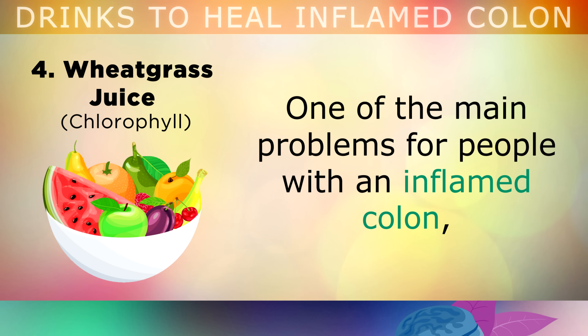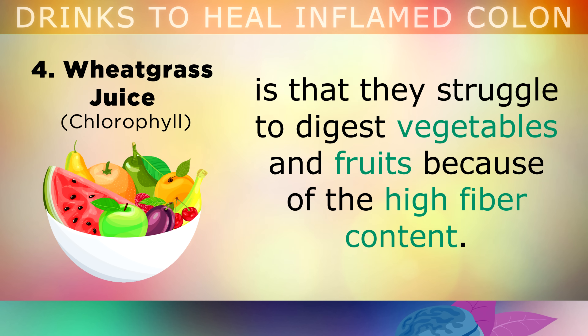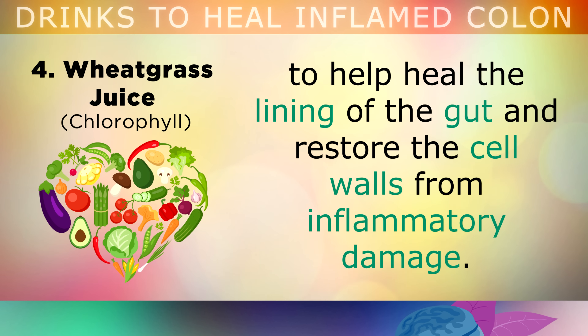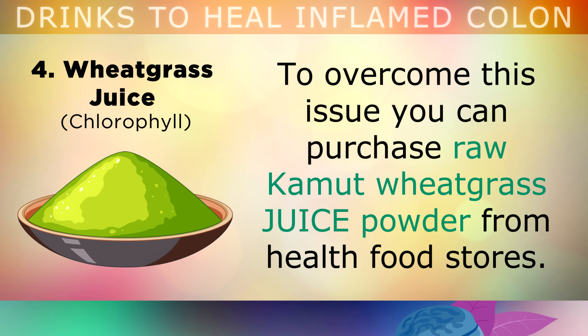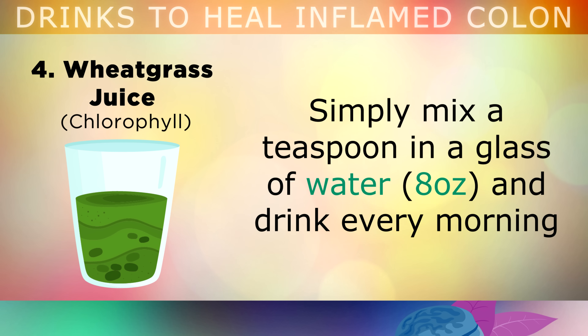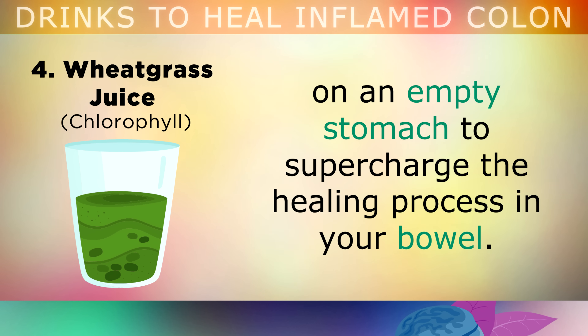Wheatgrass juice is a rich source of chlorophyll. One of the main problems for people with an inflamed colon is that they struggle to digest vegetables and fruits because of the high fibre content. However, we need certain phytonutrients and chlorophyll from plants to help heal the lining of the gut and restore the cell walls from the inflammatory damage. To overcome this issue, you can purchase raw kamut wheatgrass juice powder from health food stores. This powder is made from the juice of the wheatgrass that has been dried very slowly using low heat to preserve its nutrients. Simply mix a teaspoon of this in a glass of water and drink every morning on an empty stomach to supercharge the healing process in your bowel.